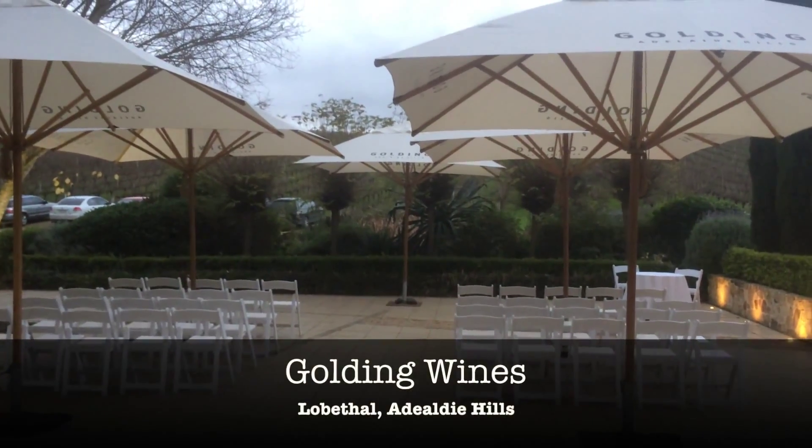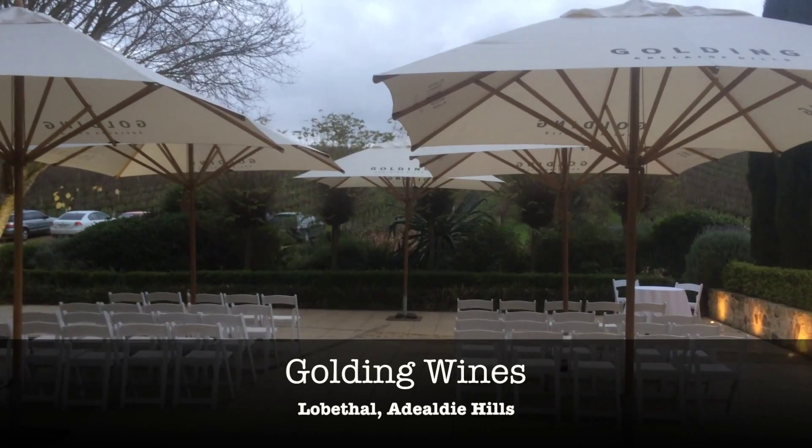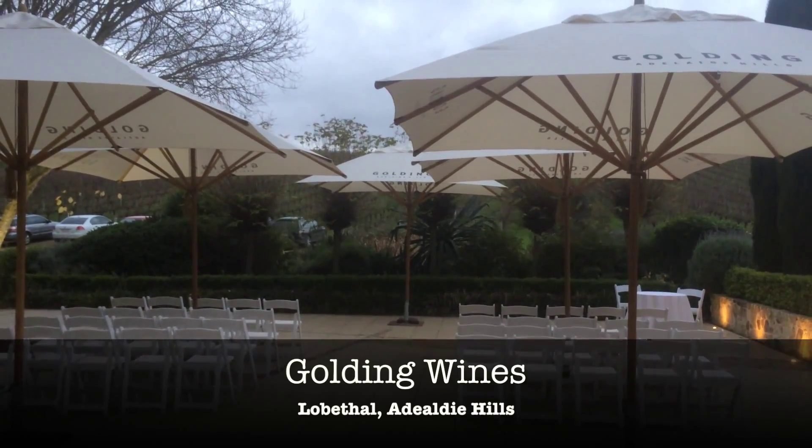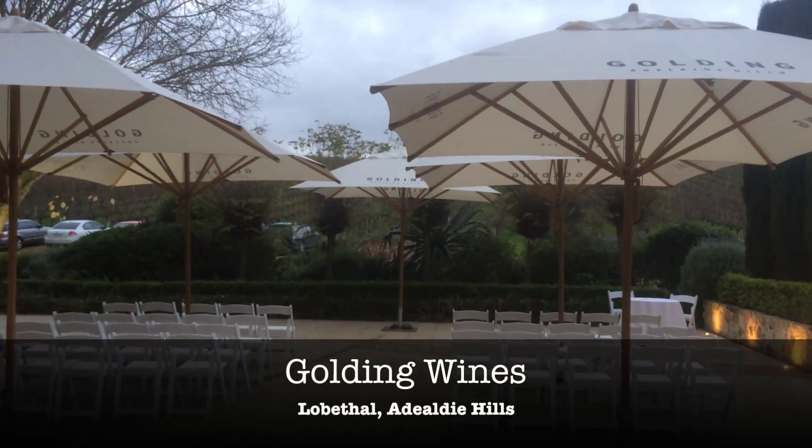Hi, David Bartholomew from Griffin Alliance here. I'm just giving you a quick tour of Golding Winery up at Lobethal as an opportunity for you to have a look at the venue in terms of wedding ceremony and also receptions.